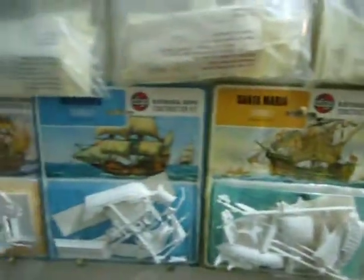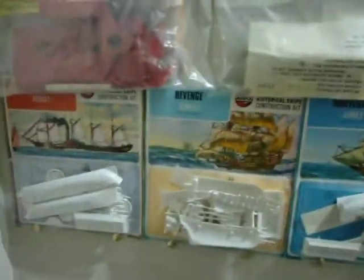Service station kit set, and some signal gantry — also some ship kit sets here as well. All mint in their packets, bubble packets.